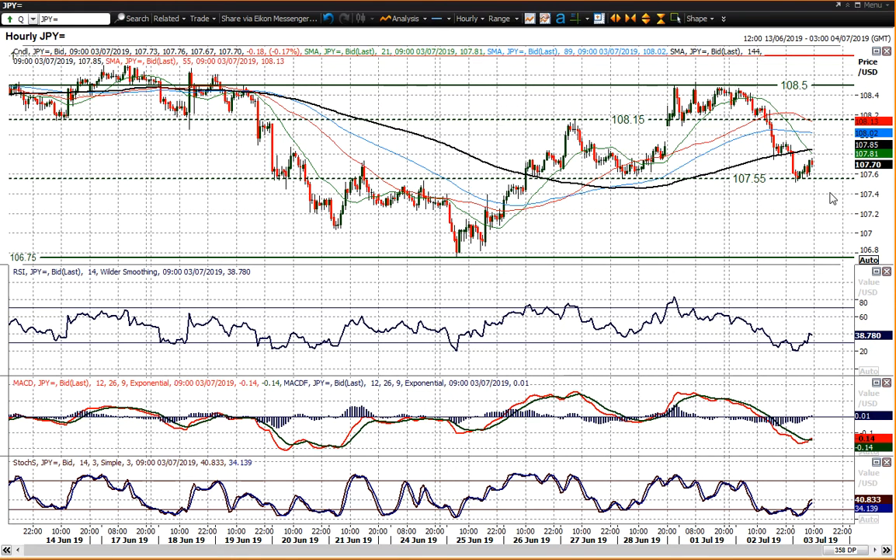So if the market retreats to breach that support, then that is a really decisive shift to a more negative outlook. You can see the fact that we're trading below all the moving averages on the hourly, which are now beginning to turn lower — that shifts more to the negative outlook. So the bulls have really got to work hard to try and protect that support.